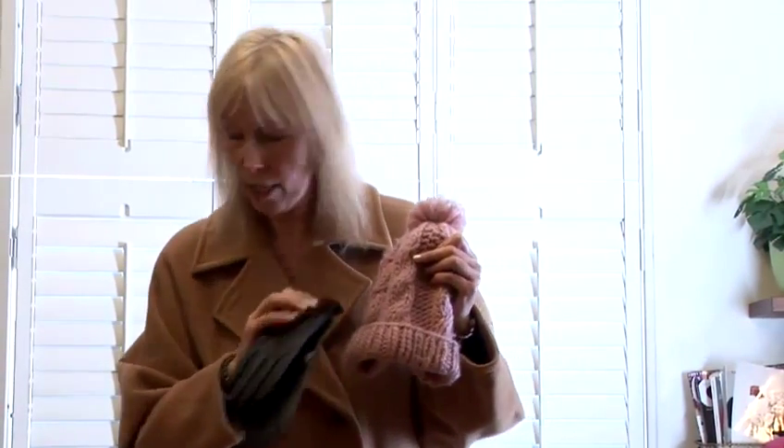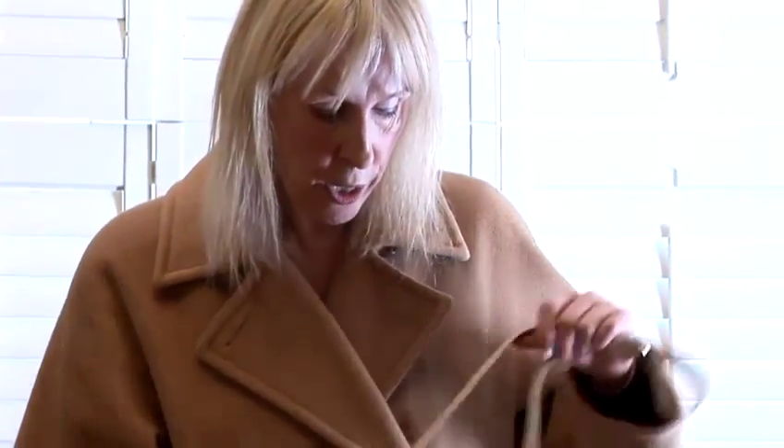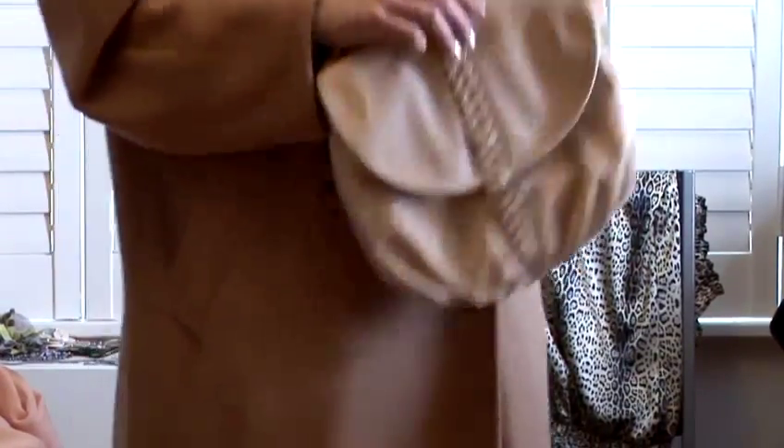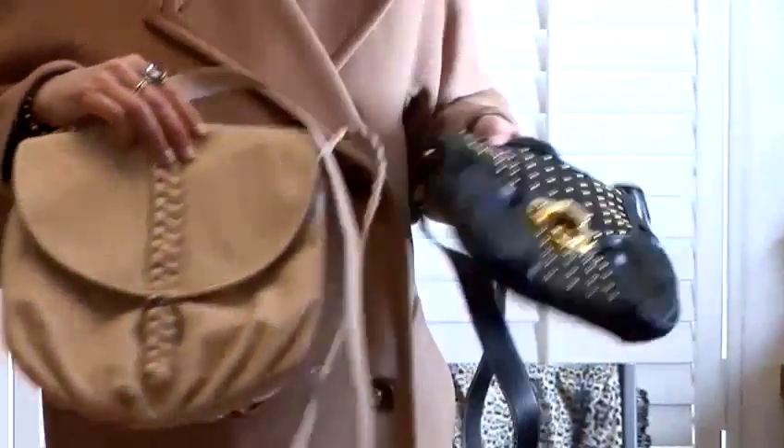And then don't forget to wear leather gloves rather than woolen gloves. Your bag is important as well — you can go more tonal with your bag, or you can go more dramatic again with the black. And that is how to wear a long coat.